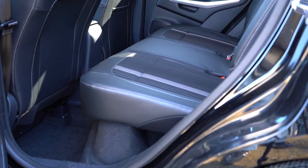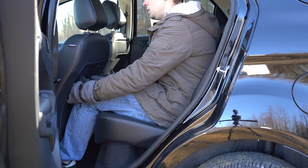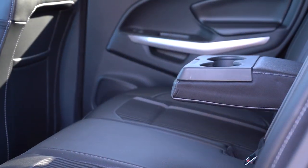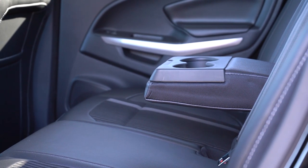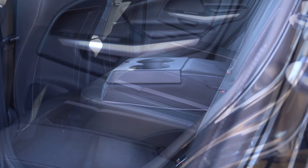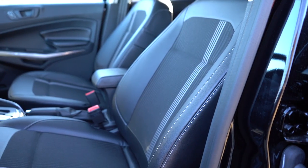Rear legroom comes in at 36.7 inches — and as an even six-footer, that's a decent amount of space back there. For all trim levels, even the base S, there is a rear center armrest with cup holders — a lot of manufacturers reserve that for upper trim levels, so that's a big plus. Front seatback map pockets also come standard.